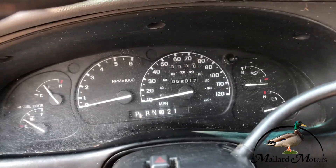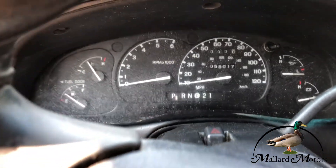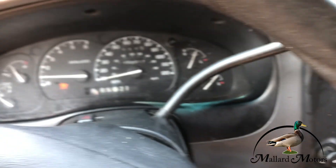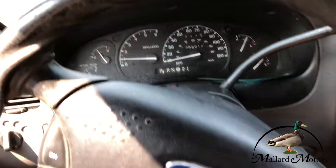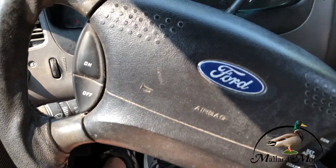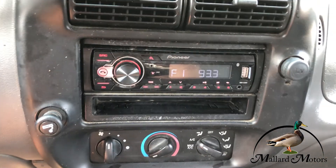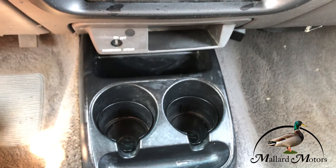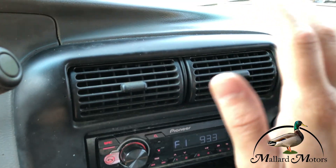Like I said, the true mileage is unknown, but it reads 58,000. No check engine lights or anything. It does have cruise control. Got an aftermarket radio in there — I believe it has Bluetooth capabilities. AC works, works pretty good, blows really cold.